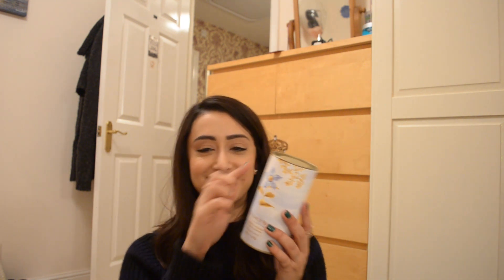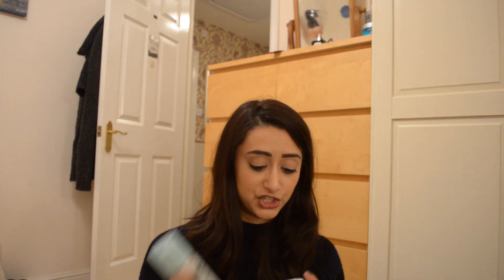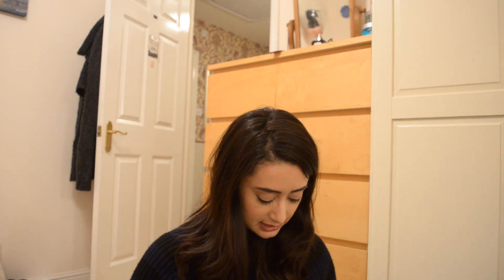Also from Boots, I got the Liz Earle Cleanse and Polish Hot Cloth Cleanser in the Christmas edition packaging. It's the same cleanser but in a small travel size with their muslin cloth included. I'm going on holiday in January so it's perfect, and I think it was about £18-19. It's a perfect stocking stuffer for beauty addicts and will definitely be in my Christmas gift guide video.